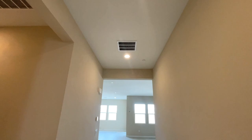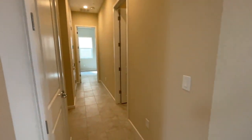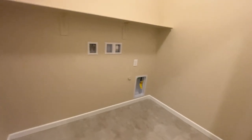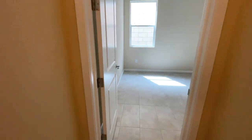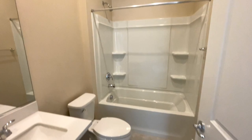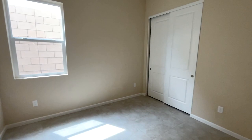Then you come down this wide hallway with nice tall 10-foot ceilings. You have a hall closet right here, the laundry room right here, and the garage. And then the fourth bedroom, which could either be a den or converted into a bedroom — and it also has its own private ensuite, which is really nice.